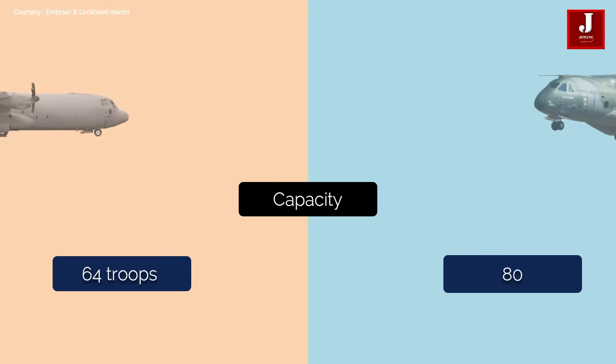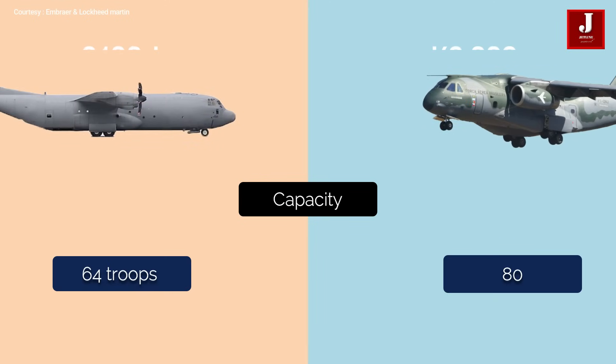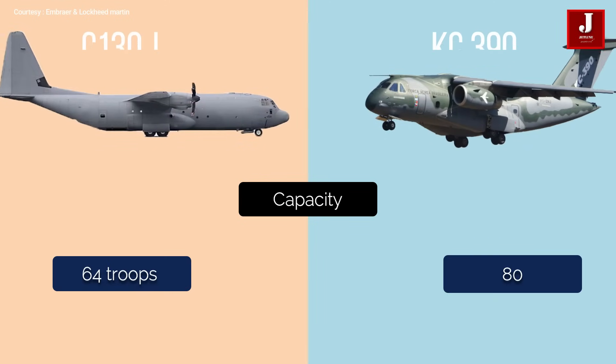Recently in March 2022, the Hercules aircraft were delivered to 26 operators in 22 different countries. The KC-390 can transport up to 80 troops, whereas the Hercules can carry 64.